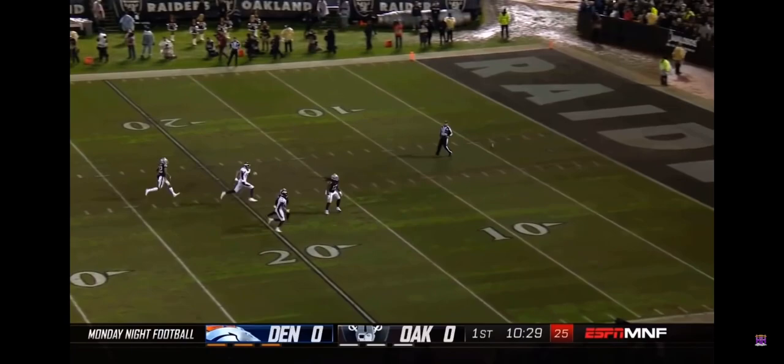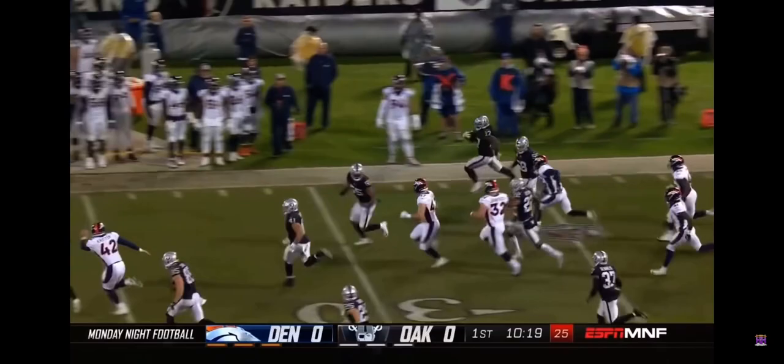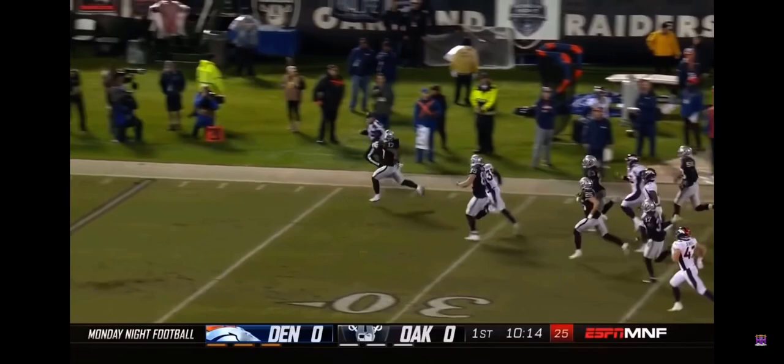He drives it deep over the head of Harris. Let's see if they can pin it inside the 10. That's a good job by the coverage. Harris says, I'm going to play this because I can. And look at the return he gets. What a smart move by Harris as he gets free.